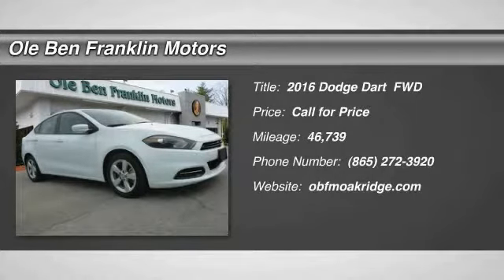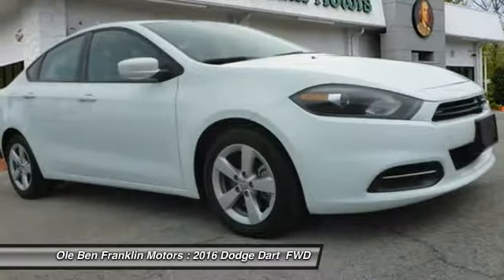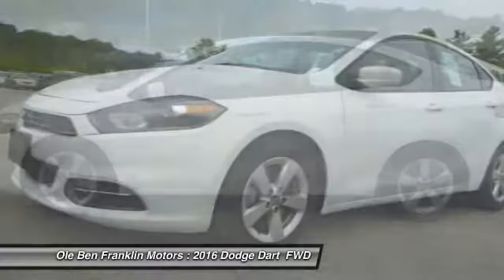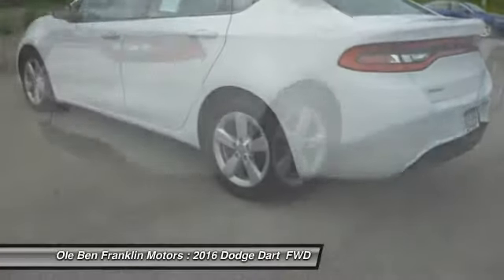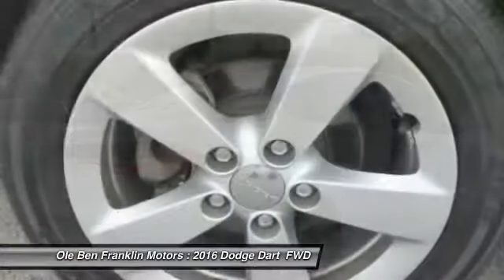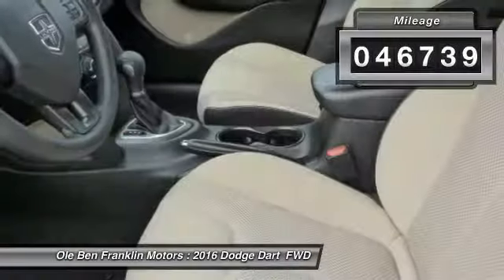The Dodge Dart was introduced as a lower-priced, shorter wheelbase, full-size Dodge in 1960 and 1961, became a midsize car for 1962, and finally was a compact from 1963 to 1976. Chrysler had previously applied the Dart name to a Ghia-built show car in 1956. This vehicle has less than 50,000 miles.